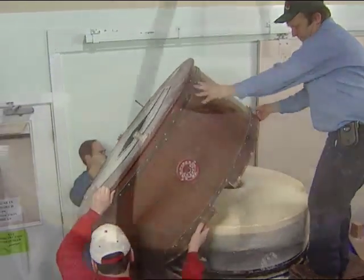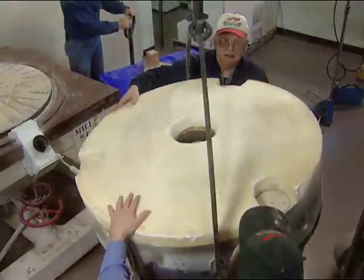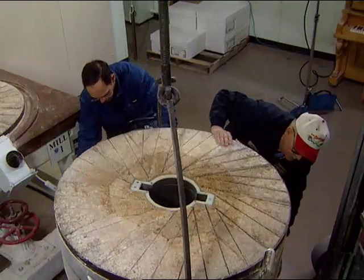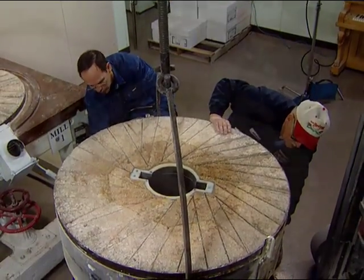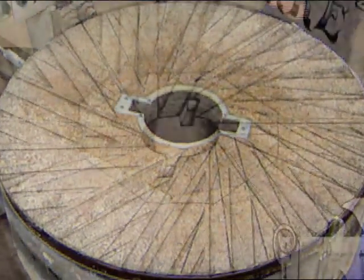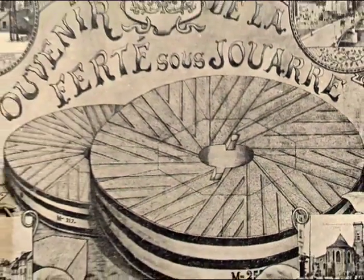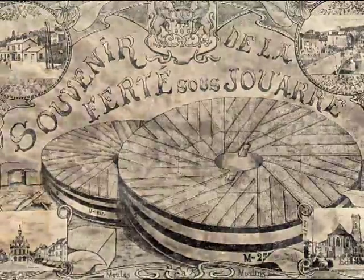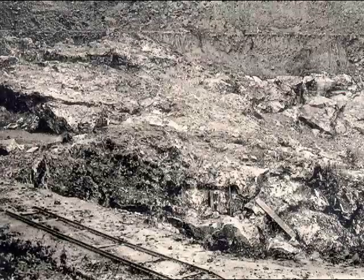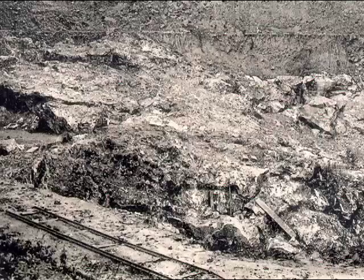One of the secrets of Bob's Red Mill's success is literally set in stone. You see, it's our centuries-old milling technique that produces the finest, healthiest varieties of whole-grain stone-ground flour, cereals, and corn meal available anywhere. Instead of modern milling methods that use pulverizers, hammer mills, steel roller mills, or steel burr mills, we use the same type of quartz millstones used by master millers since early Roman times.